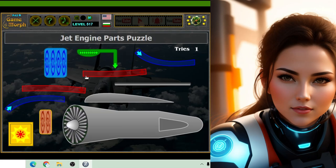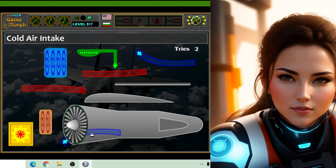Jet engines are super important because they allow airplanes to fly faster and farther than ever before. Instead of relying on propellers like old-fashioned planes, jet engines use the power of hot air to propel the airplane through the sky at amazing speeds.